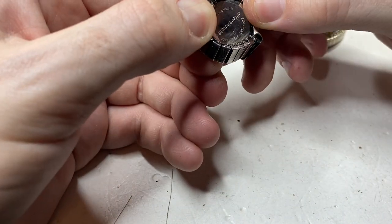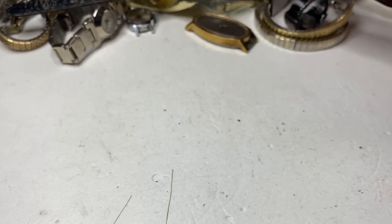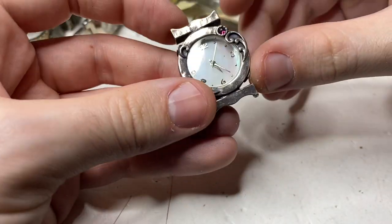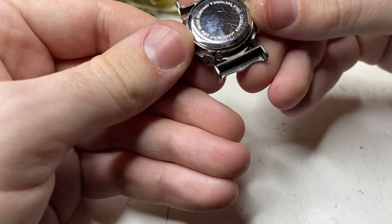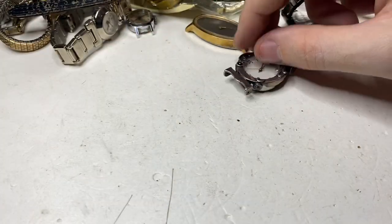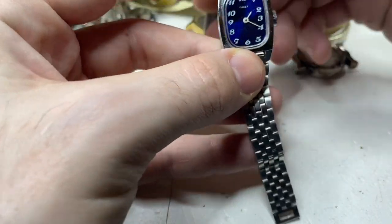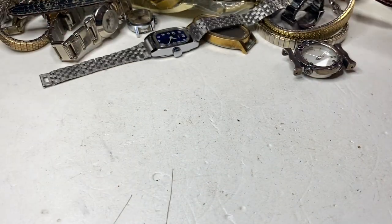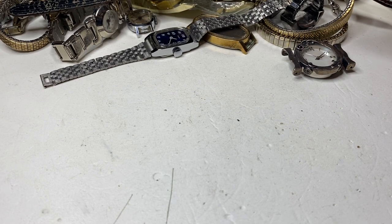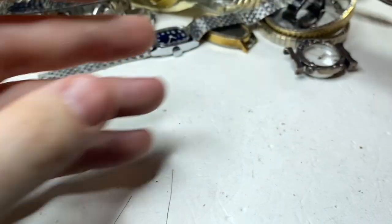Ring watch — no name. No name on this one either. Timex — doesn't run. We're getting down to the nitty gritty, couple more watches. Timex — seized.